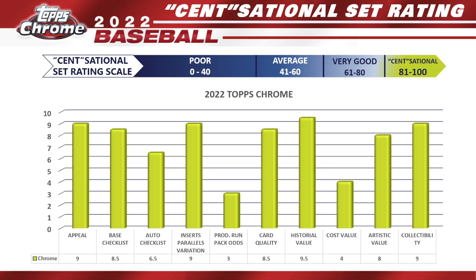Finally, for Collectability — setting aside cost and value, just how fun is Topps Chrome to collect? That's awesome. I give it a 9. Topps Chrome is a very cool set to have in your collection, a great player collection card, and kind of a staple because it's been around for so long. Collectability gets a 9.